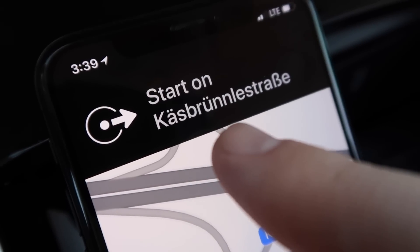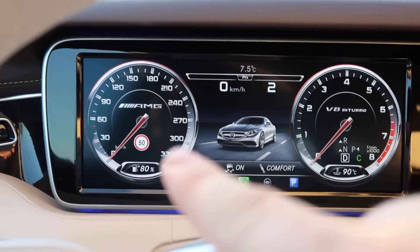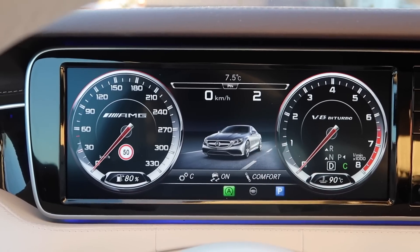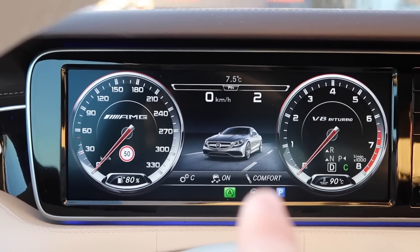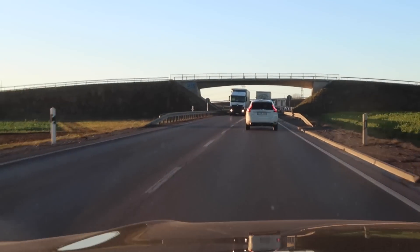The S-Class is a 2016, it doesn't have that progressive display but it still looks really cool. I've got AMG mode activated — you can see a picture of the S63, traction controls on comfort mode in the suspension, and maps with a bunch of words I don't understand.